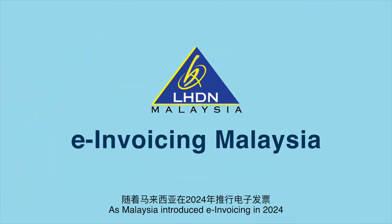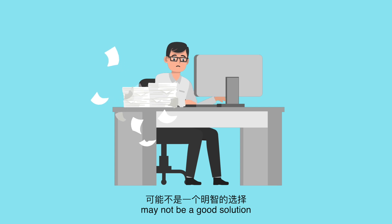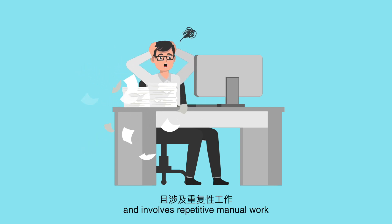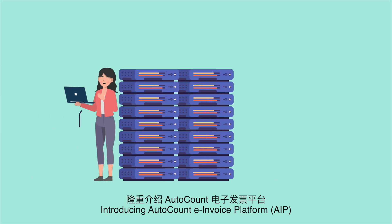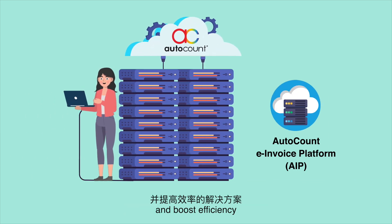As Malaysia introduced e-invoicing in 2024, manually processing e-invoices may not be a good solution, as it takes up too much time and involves repetitive manual work. Introducing AutoCount e-Invoice Platform, your solution to streamline e-invoicing processes and boost efficiency.